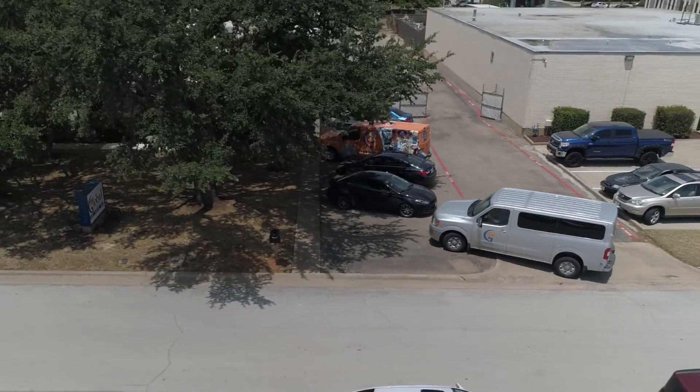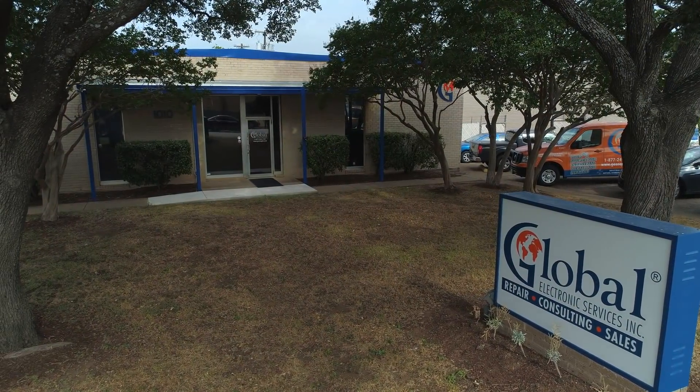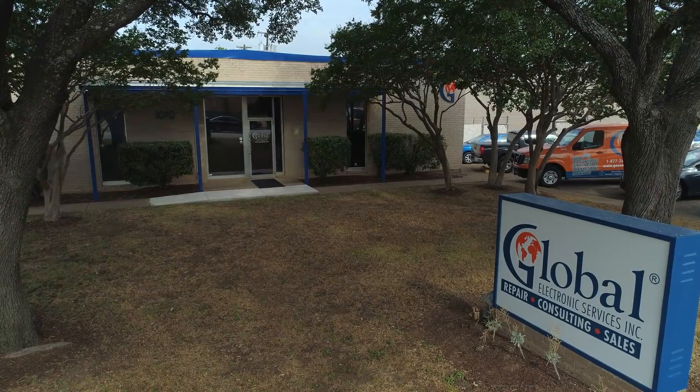Follow me there. Come on. Here we are, the DFW repair facility for Global Electronic Services. Let's see what's going on at our DFW repair facility right now. Come on, I want to get in there.